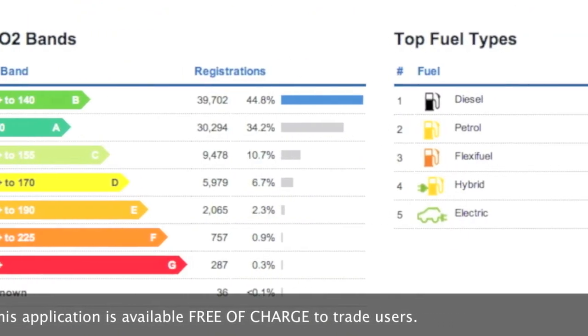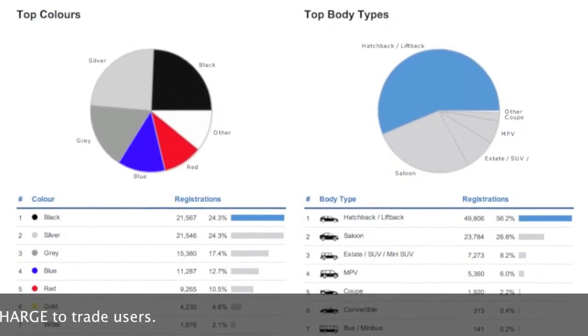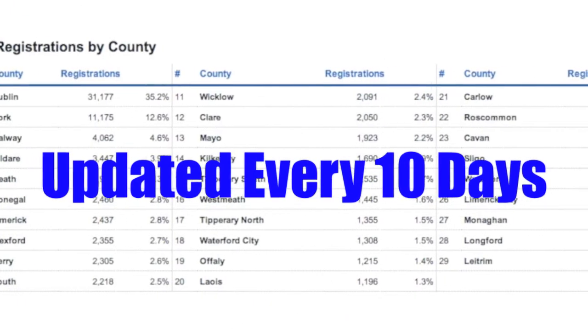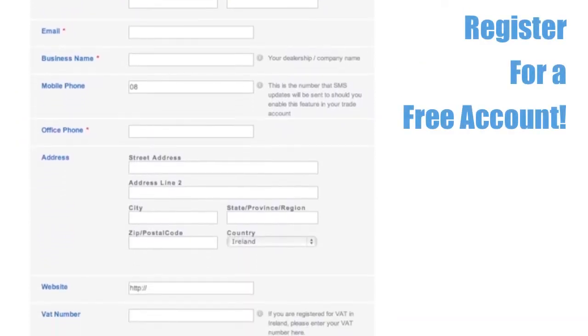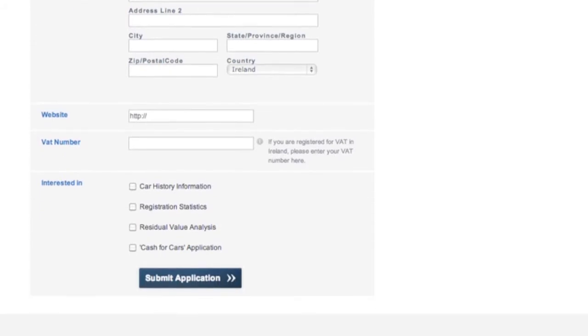All the features of our previous stats application are present and correct, with one huge improvement. The stats are now updated every 10 days, giving an even better view of our industry trends. To register now, just click on the green button opposite this video and fill in the short form. Whilst registration stats are available completely free, you'll also get 20 euros worth of free credit to try out our other car history application.